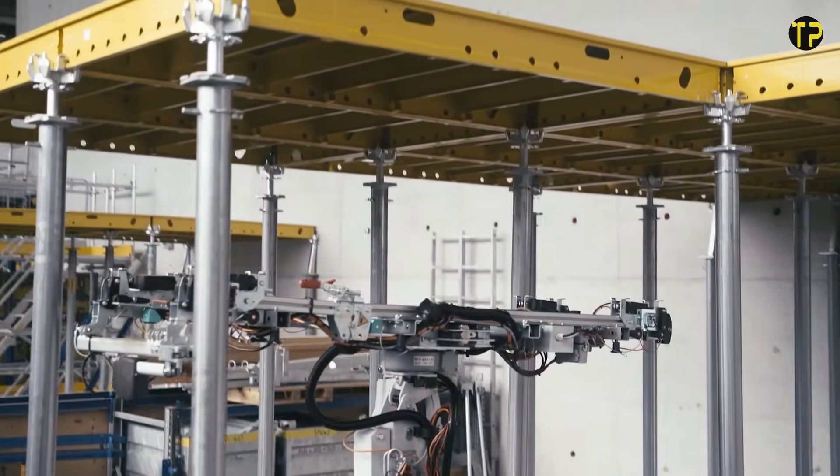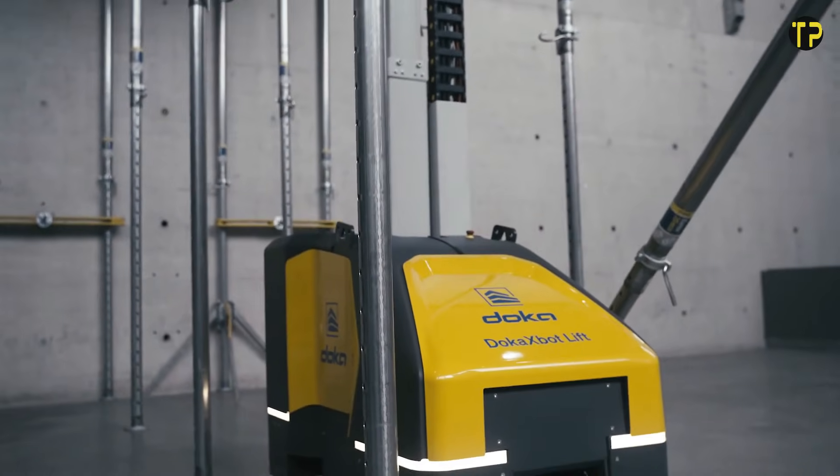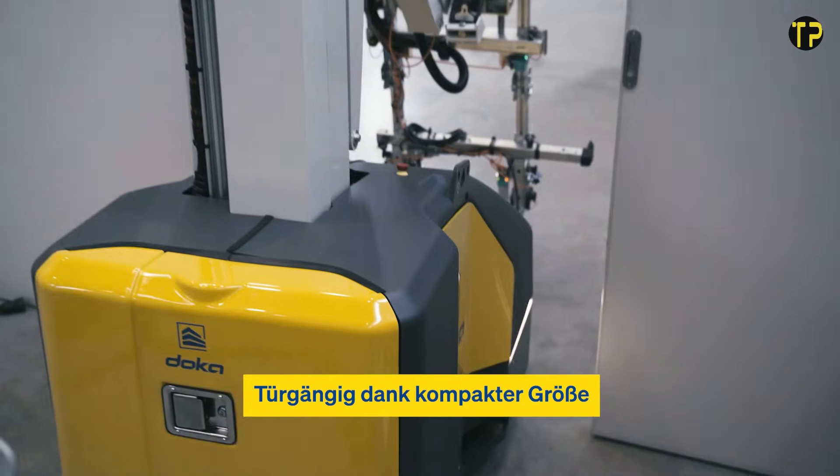The Doka's Bot Lift isn't just a lifting tool — it's a smarter, faster, and more reliable partner for modern construction teams, a true step forward in building technology.